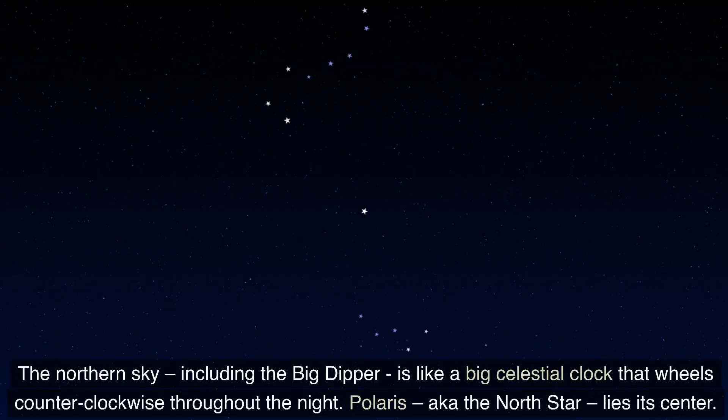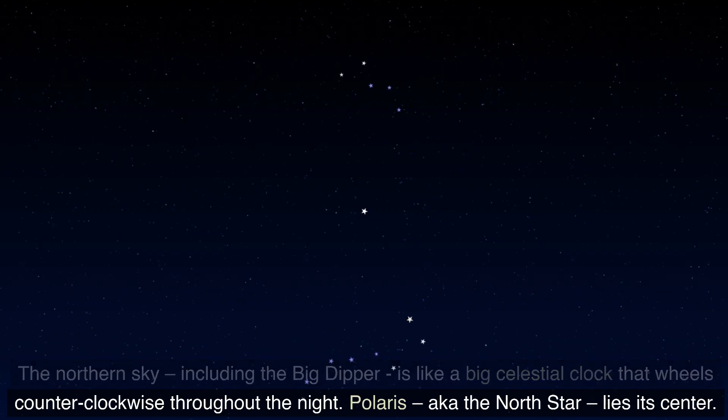The northern sky, including the Big Dipper, is like a big celestial clock that wheels counterclockwise throughout the night. Polaris, also known as the North Star, lies at its center.